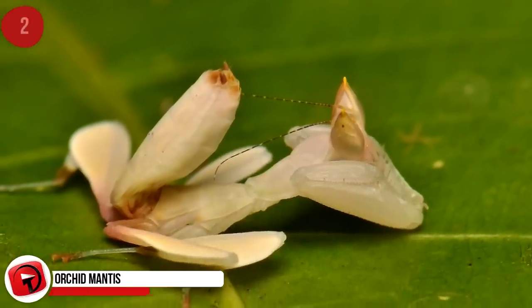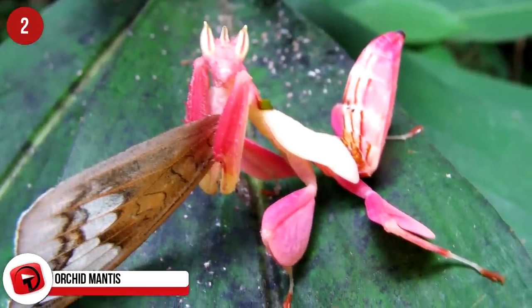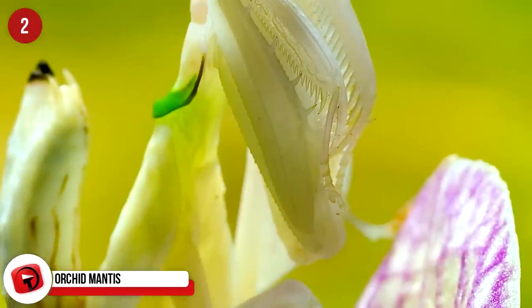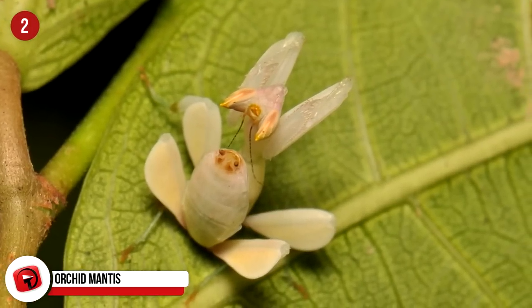Orchid Mantis: They may look beautiful and harmless as they blend into their orchid with perfection, but they are ruthless killers. Their camouflage makes them look like a flower petal, and when an insect comes to feast on the flower, the mantis strikes and feasts itself. Which of these camouflaged creatures did you find the most impressive? Let us know in the comments below.